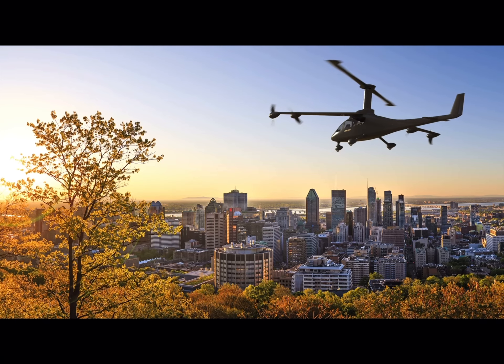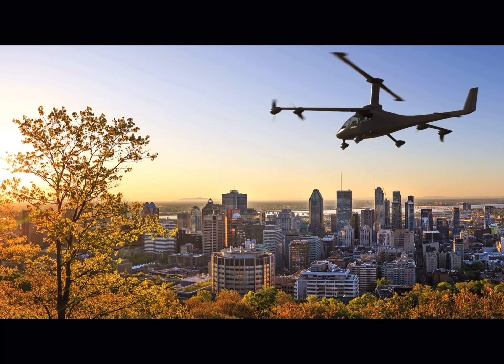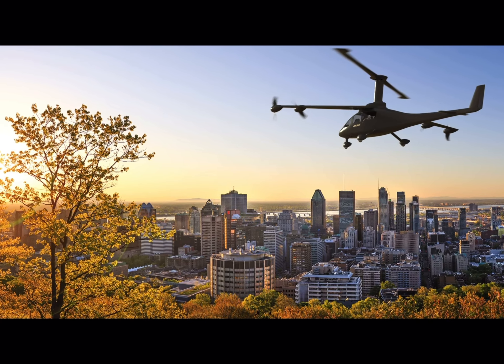This aircraft is going to target the air taxi market and is transporting people in and around large urban cities. We have a capacity in our payload for four passengers.